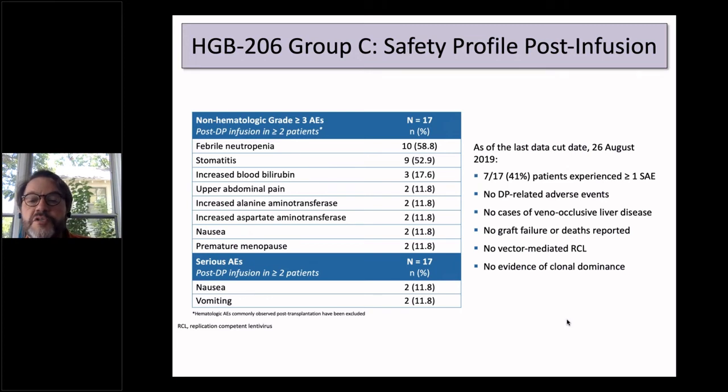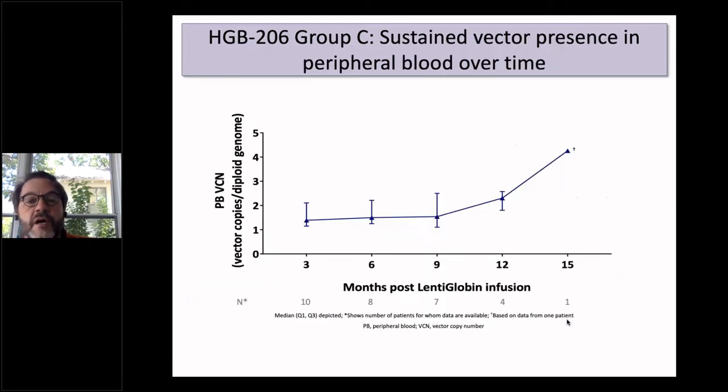The safety profile in Group C was similar to Groups A and B, with no replication-competent lentivirus and no evidence of clonal dominance. Febrile neutropenia and stomatitis were the most common events. The vector copy number in Group C is now sustained as high as 4.5 — not actually rising, as one patient at 15-month follow-up has a very high vector copy number — but sustained over time and above one.